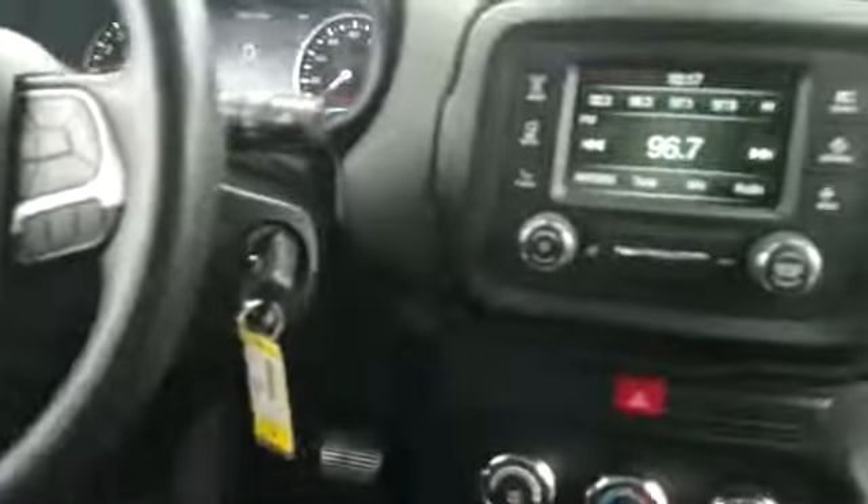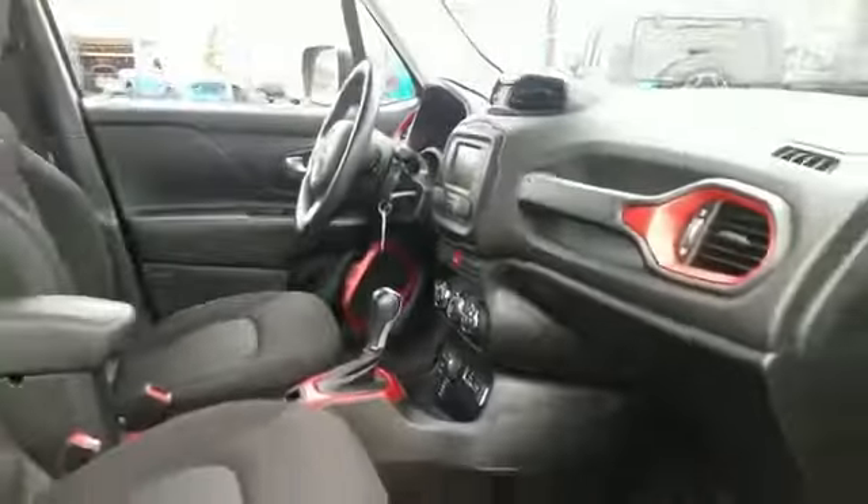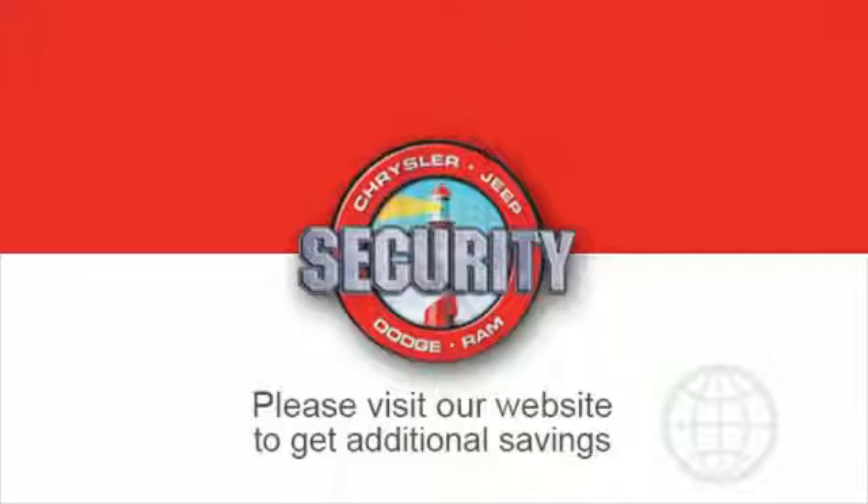introduce you to Security Dodge's large and varied inventory of quality vehicles from all the major manufacturers, where every used car, truck, SUV, or hybrid gets a full inspection from our team.